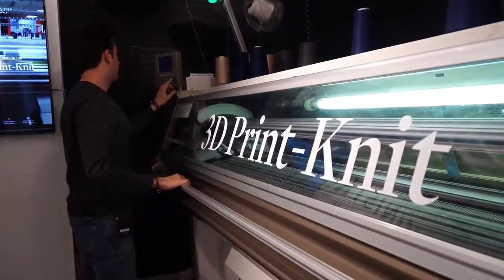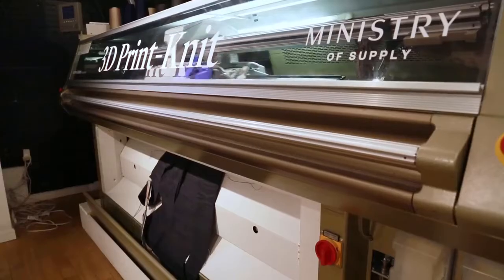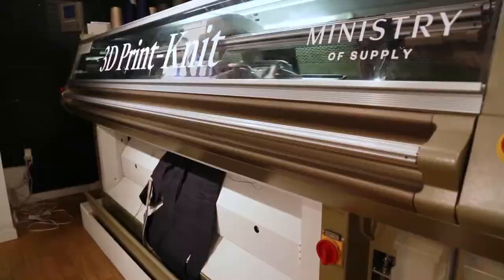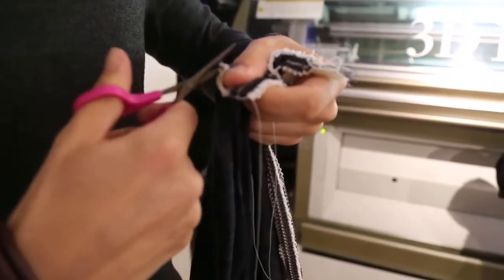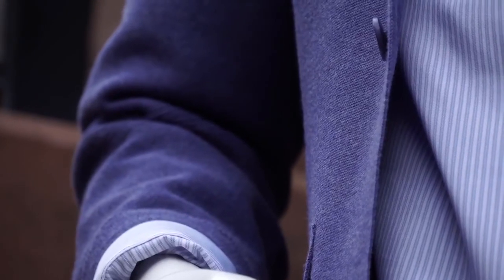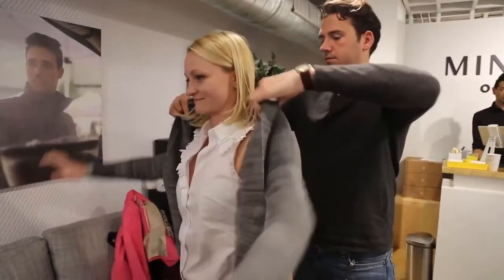About 90 minutes later, the new blazer emerged. Given the knitting time, it's better for making things like blazers, but it doesn't make sense to make a t-shirt on the machine right now. The blazers aren't quite ready to wear at this point — there are some finishing touches, and then it's washed to shrink to the correct size. Buttons are added. The company says that right now, customers have to wait about three to five days for their new jacket.